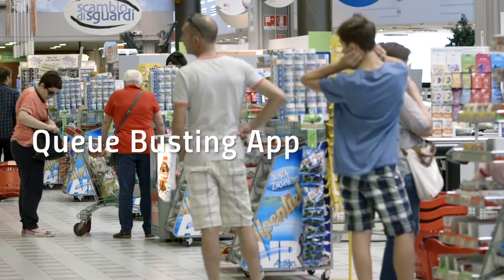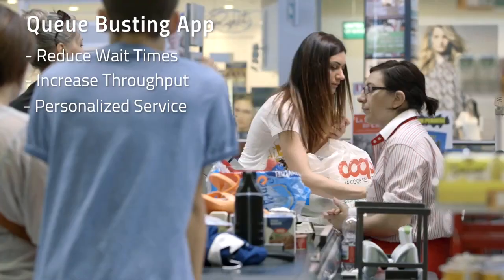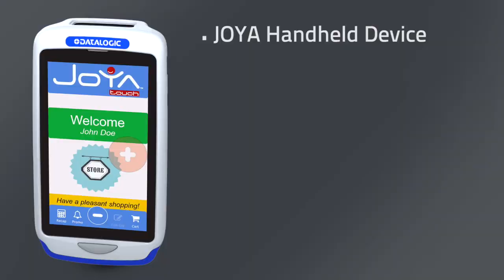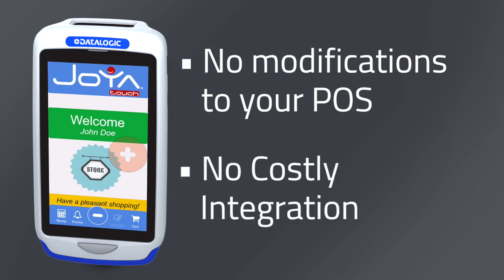Introducing the Q-Busting app from DataLogic. With the Q-Busting app, retailers reduce wait times, increase throughput, and provide great personalized service. All you need is a DataLogic Joya handheld device and a wireless printer. No modification to your existing POS system or costly integration is required.